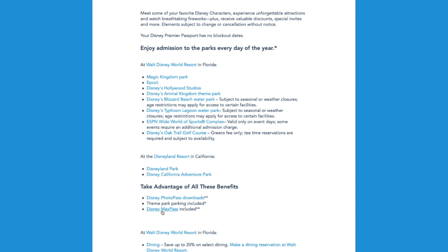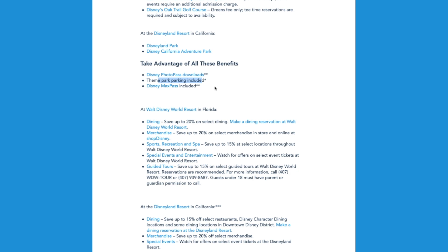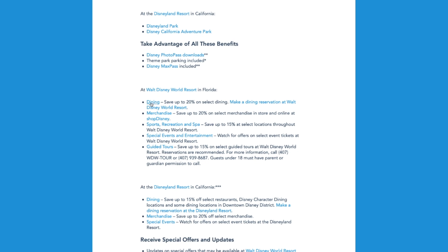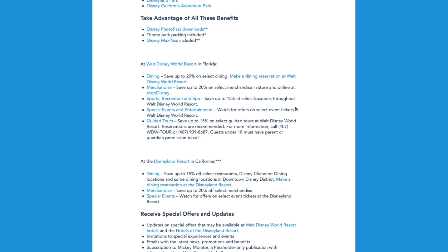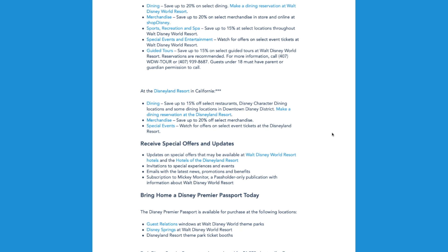Before we start considering costs, don't forget about Blizzard Beach, Typhoon Lagoon, ESPN Wide World of Sports, Disney's Oak Trail Golf Course — all theme park parking is included. Dining is 20% off at Disney World, merchandise 20% off, spa and recreation 15% off, 15% off guided tours at Disney World. At Disneyland, you have 15% off some dining, merchandise 20% off, and the list just goes on and on.